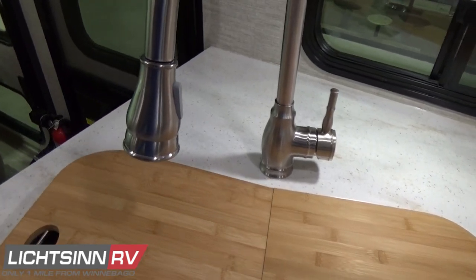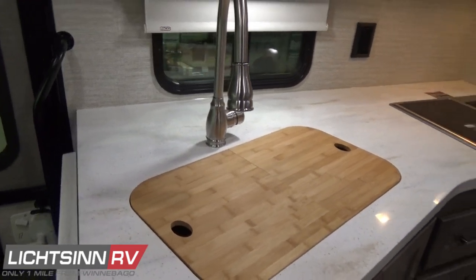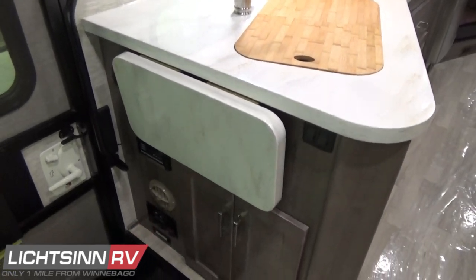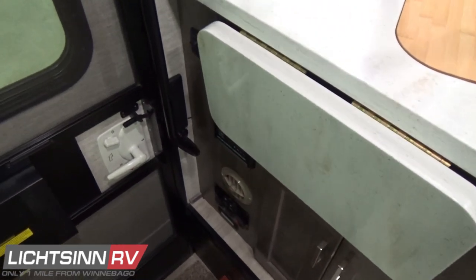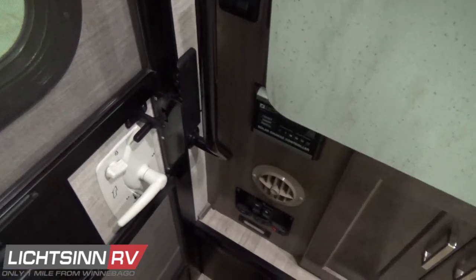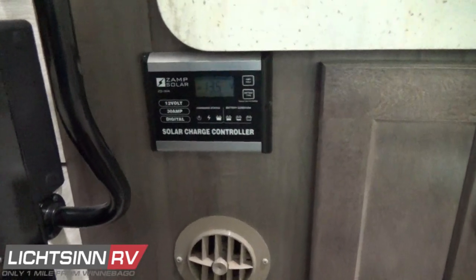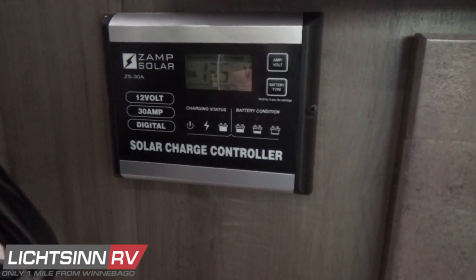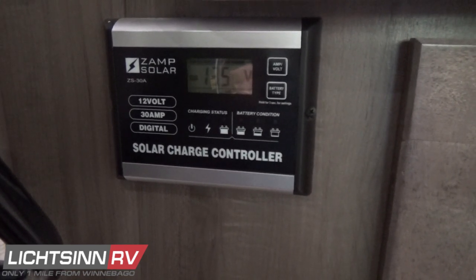Underneath the sink area there's a water purification system option with residential-style cartridges easily found at any major home improvement store. The flip-up countertop extension expands the countertop even further. Underneath this location there are well-articulated light switches for each lighting area, a screen door with an easy-to-access entry handle, and the Zamp solar charge controller — now standard as part of the solar prep — so you can include a portable solar panel or plug-and-play panels rooftop pre-wired to the Group 31 RV batteries.